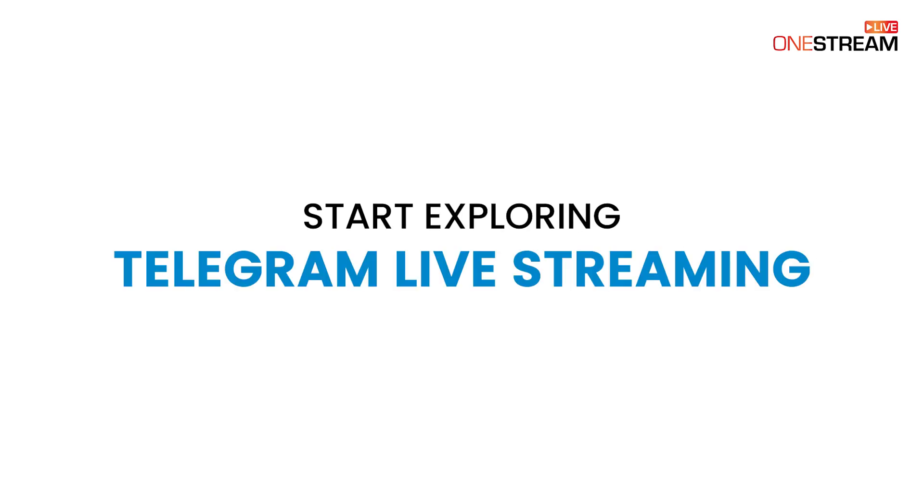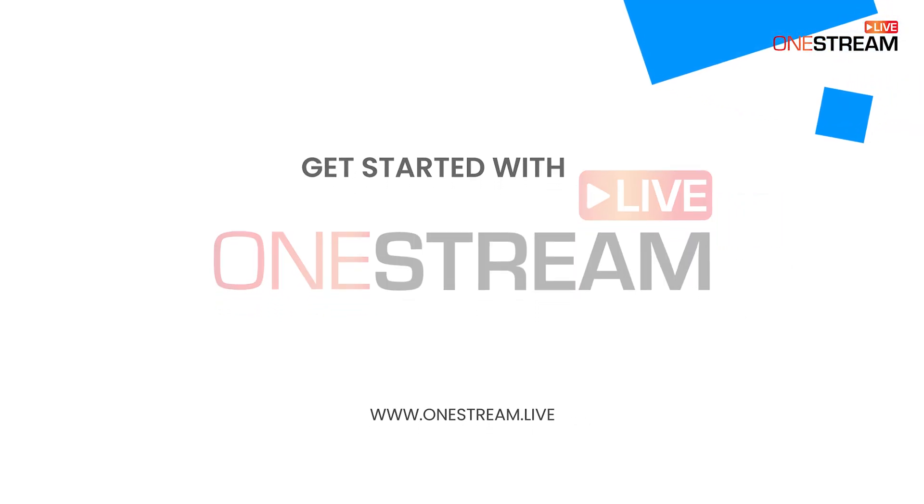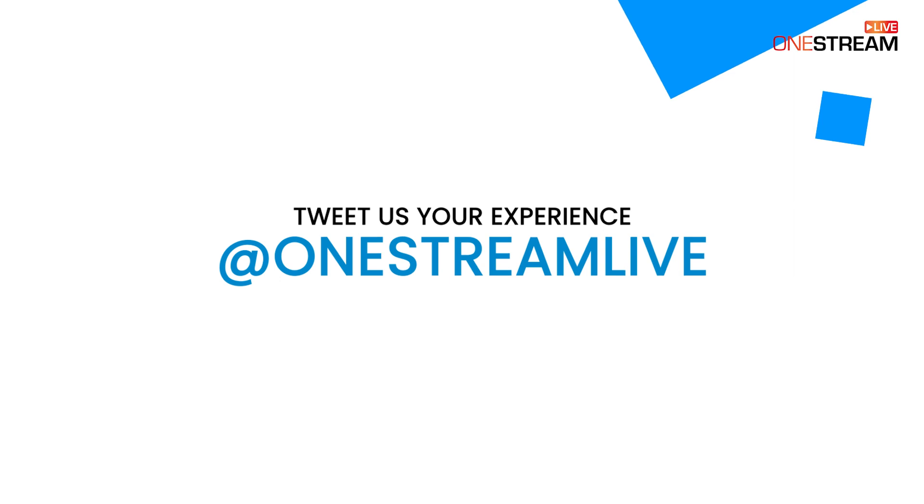So, if you've not yet explored Telegram live streaming, there's no better time to do so. Get started with OneStream Live. Tweet us your experience at OneStream Live.